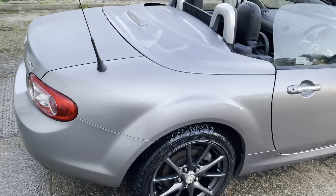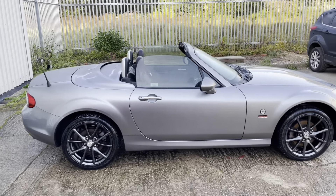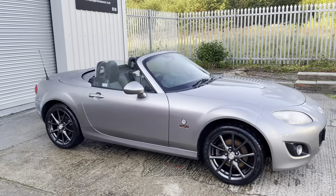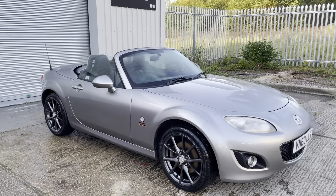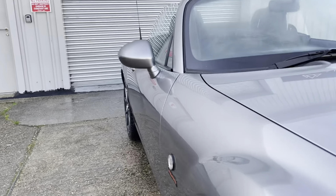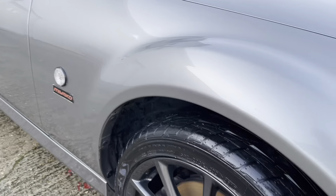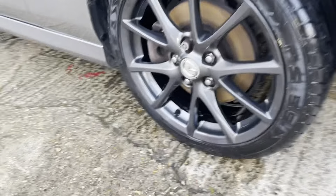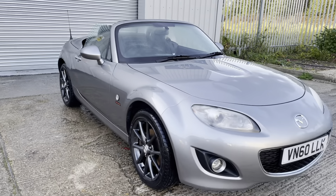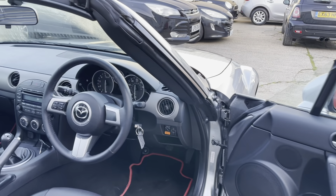This is a particularly nice example - we've had a number of MX-5s over the years and many have covered a lot less mileage than this and not been in as good condition. The condition of this car is absolutely stunning, truly immaculate, and has been a pampered high day and holiday car for at least the couple of years its previous owner had it. We bought the car directly from her and I know it was her pride and joy - it has been very, very well looked after.